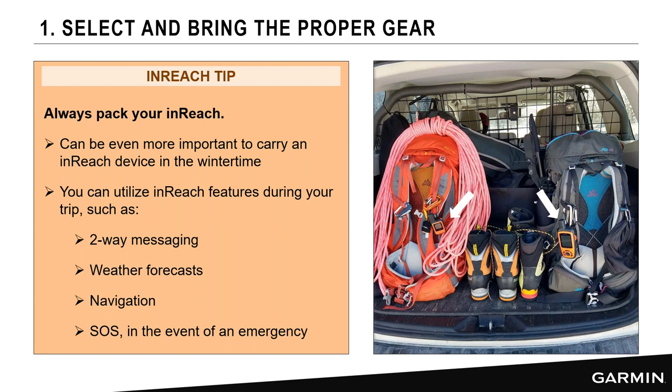Always pack your inReach — even more important in wintertime when you want to communicate that something has happened, whether it's an equipment failure or a medical emergency. Remember you can use your inReach device for two-way messaging, requesting a weather forecast, and navigation. And most importantly, if you find the situation has reached a point where you're not sure of the outcome, you can declare an SOS and the Garmin IERCC will help coordinate assistance.